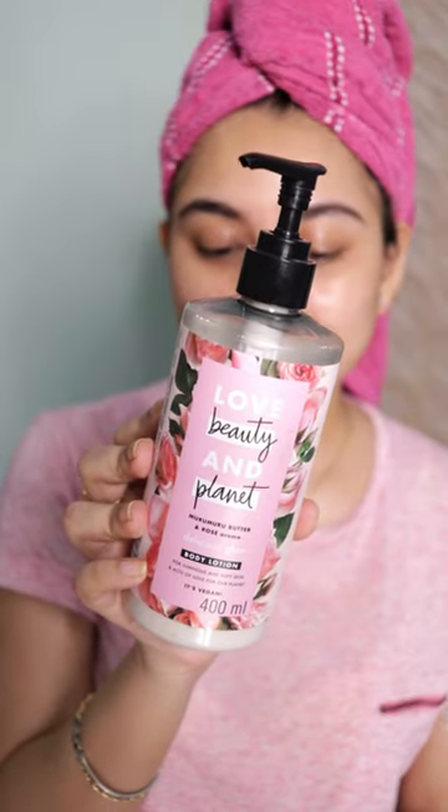For my body moisturizer, I love the Plum body yogurts, but today I'll be using the Love Beauty Planet one. This is a rose variant and oh my god, this smells so amazing — you should definitely give this one a shot.